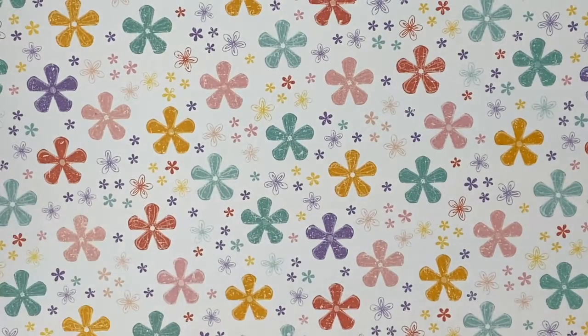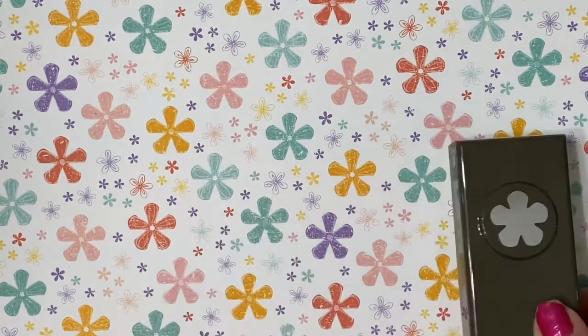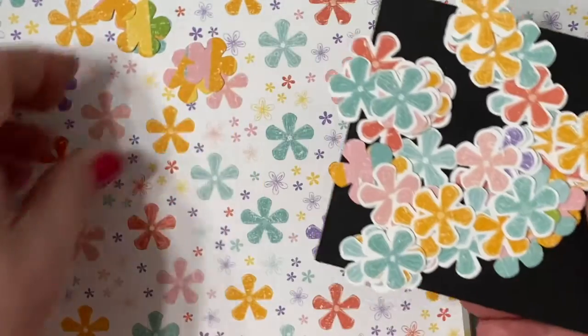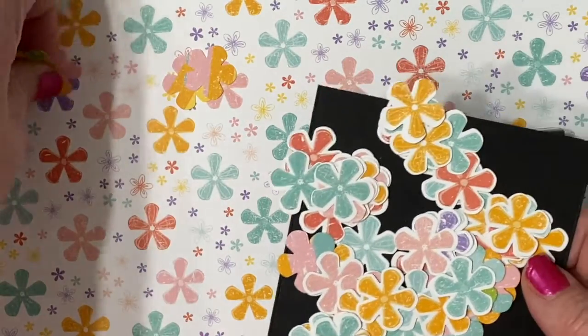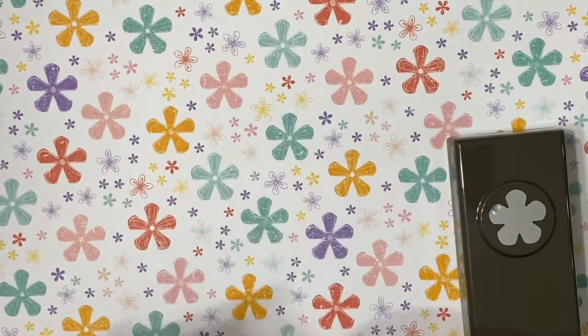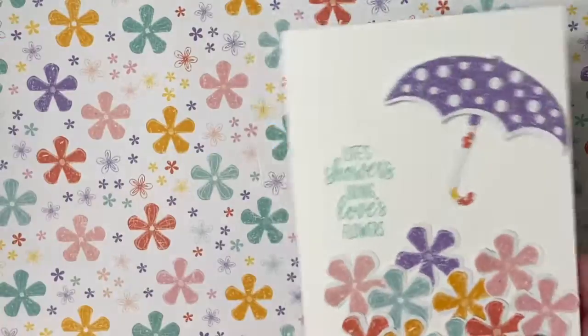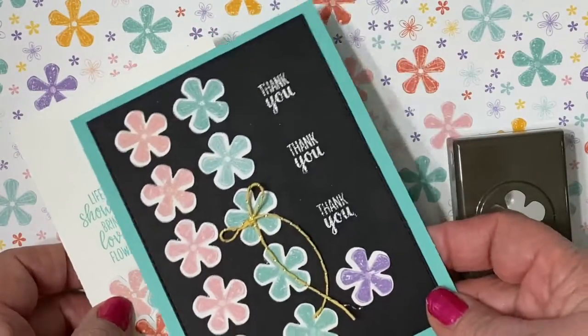You know that little punch that's in the Celebration, the small blossom punch? Well, it coordinates with this designer paper — you can just see you can cut out all those little flowers. Just look at all the pretty colors. It has Pool Party and Coastal Cabana and Blushing Bride and Crushed Curry and Daffodil Delight and Highland Heather and Gorgeous Grape and Calypso Coral. It's just so beautiful.